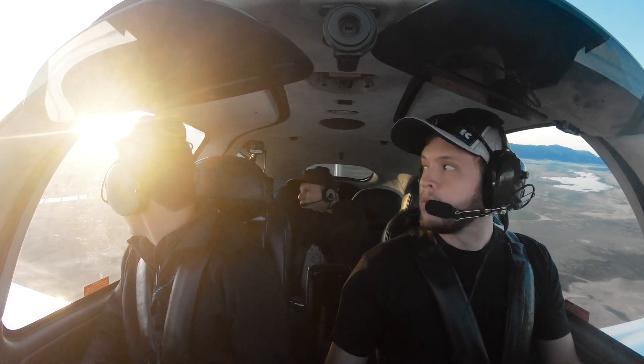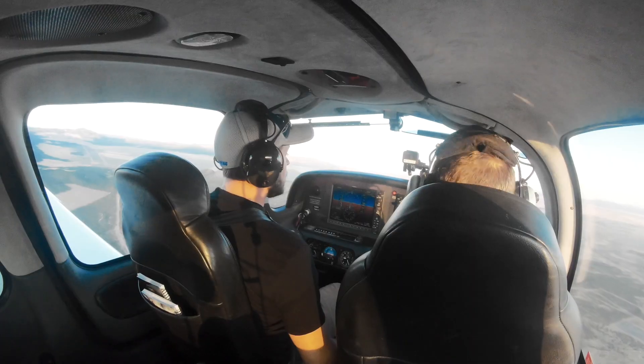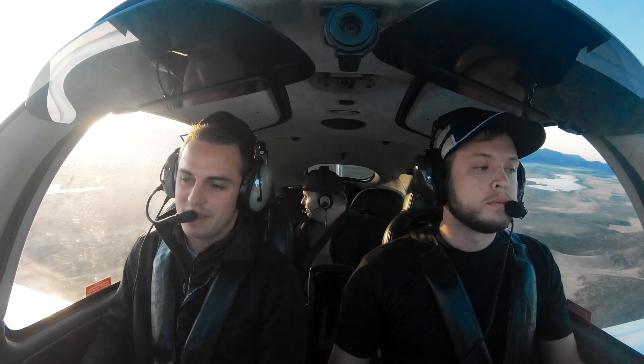And there's the sun. This is the best part about flying Cedar City — these sunrises, if you ask me.